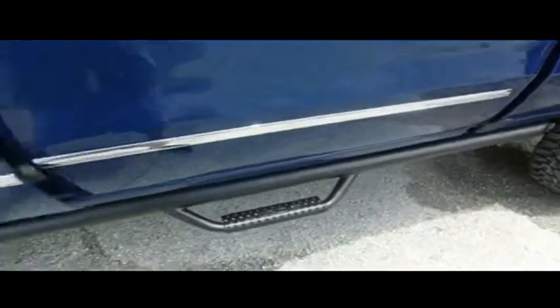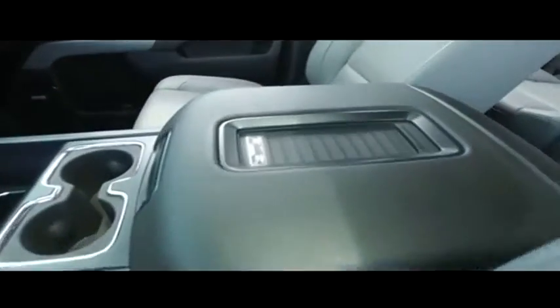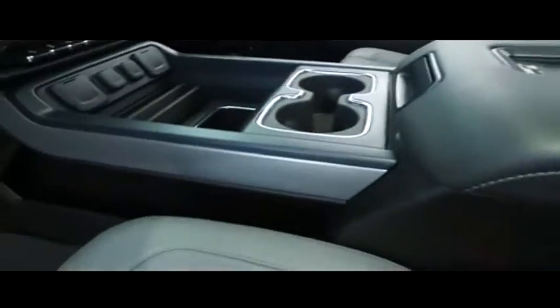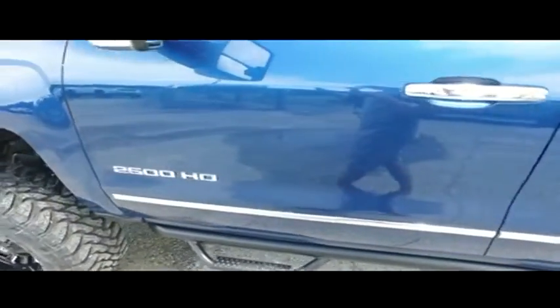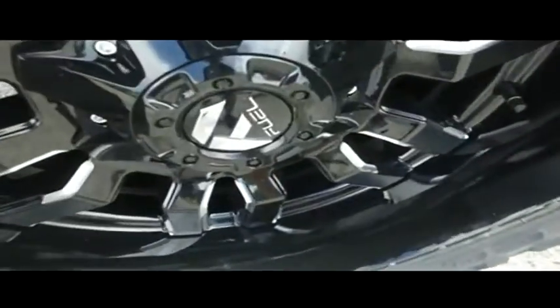Look at that beautiful running board with hoop steps. Power heated and cooled leather seating with memory, upgraded center console, wireless phone charging station, ports galore, heated steering wheel. This thing is like that Golden Corral baked potato bar — it is fully loaded with all the fixings.